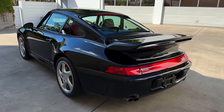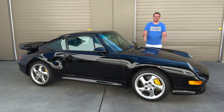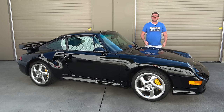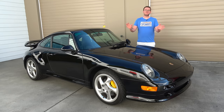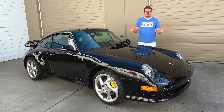This car could do 0-60 in 3.7 seconds, which makes it fast by modern standards. It was also the last 911 to be developed for the 993 generation, so it was the last air-cooled 911 to be developed. Porsche didn't produce this car in huge numbers — they only made 345 examples for the entire world, making it one of the most sought-after 911 models for enthusiasts. But outside of its rarity, one of the main reasons it's so endeared to Porsche enthusiasts is its design.